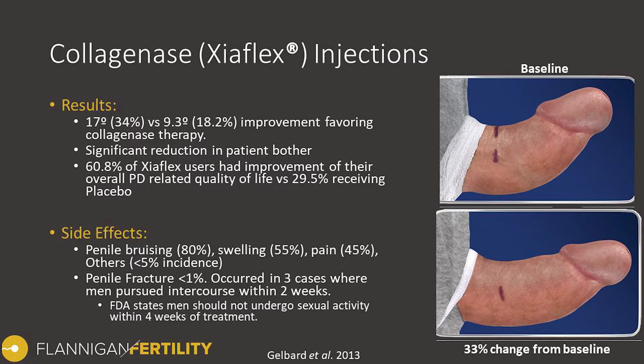The photos on screen here demonstrate a typical baseline upward curve comparable to the men entering the study on average. After treatment, about a 33 percent improvement in the curve is shown in the bottom picture. This image demonstrates common expectations of what a man can expect for a before-and-after picture with an average response to Xiaflex.